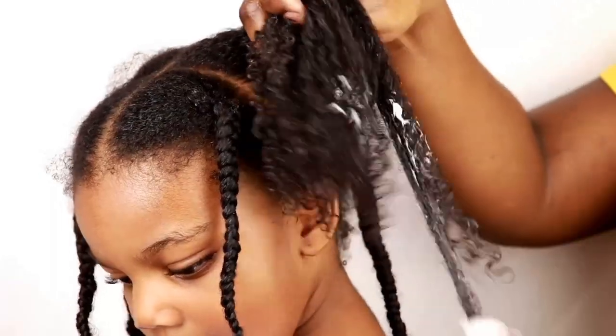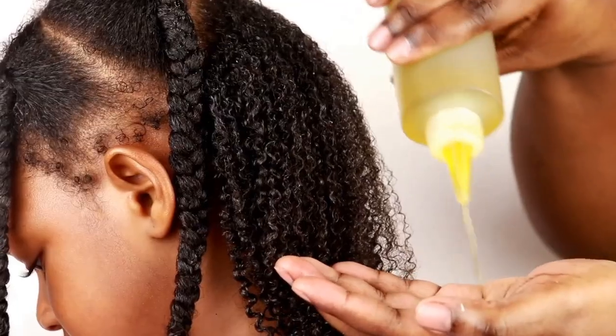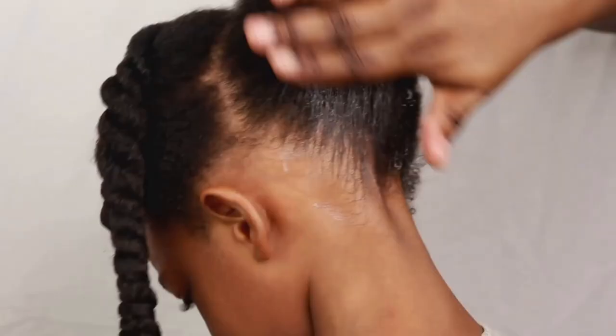Tip five — you want to make sure that you are moisturizing frequently. Moisture is going to be your best friend. Keeping your child's hair moisturized frequently is going to be so beneficial. You have to remember, when your hair is dry it breaks. Moisturizing your child's hair frequently will help the health of their hair. You don't want to wait until your child's hair is already so dry, hard, and brittle — you want to moisturize before it gets to that state.